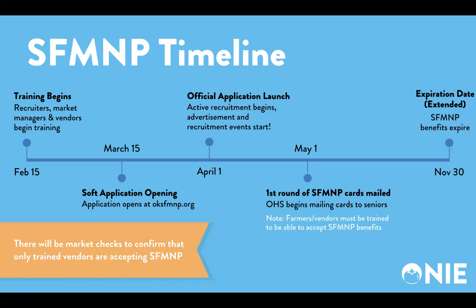Now let's discuss our timeline for the 2024 SFM&P season. Beginning with today, February 15th, with the launch of online training for vendors, market managers, and recruiters. The initial deadline for recruiters to complete the training is March 15th. We will soft open the application on March 15th — this is the earliest date to begin submitting applications for seniors, and also the deadline to share recruitment events with ONI staff. April 1st marks the official launch of the 2024 SFM&P application, when active recruitment, communication, and promotion will begin.